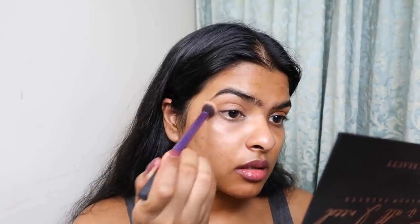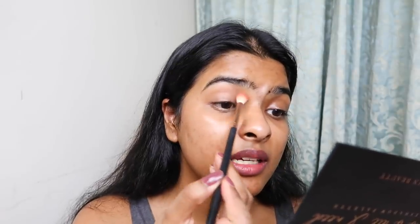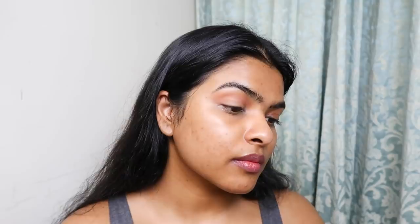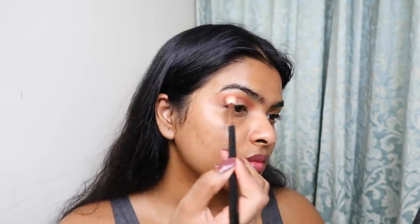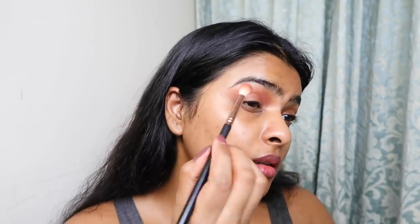Taking a fluffy blending brush, I'm going to pick this color called 'Blow a Kiss', tap off the excess, and start placing this color on my crease. Using that same blending brush, I'm going to pick the color 'Bed of Roses' and apply that just on my crease line. Using that color again, I'm going to place it right here.